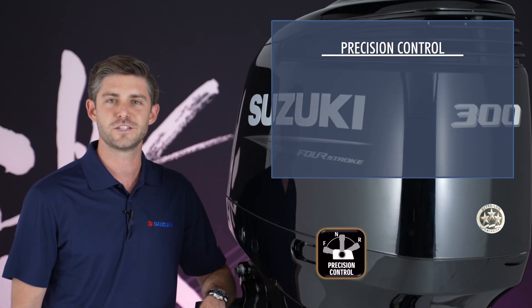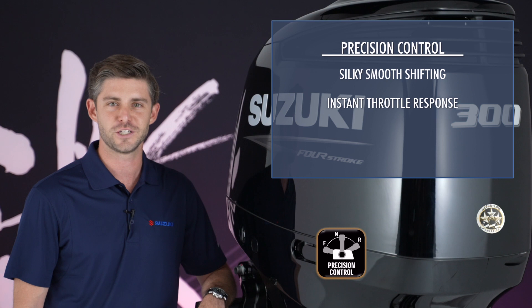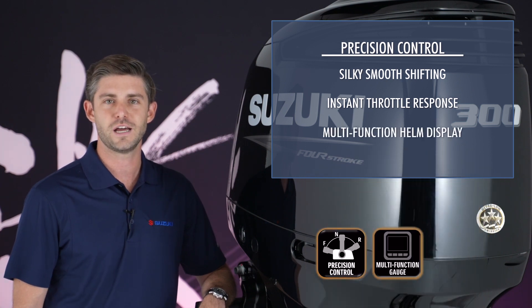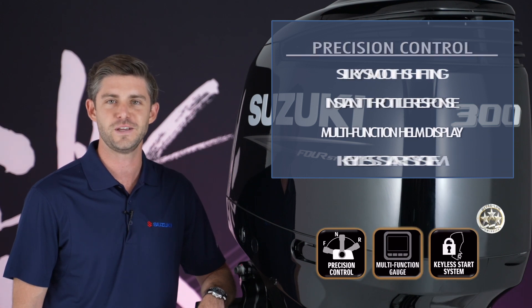Suzuki's precision control takes the driving experience to new levels, delivering silky smooth shifting, instant throttle response, and crisp acceleration. Advanced integration with optional Suzuki multi-function helm displays and Suzuki's keyless starting system further increase functionality and convenience.